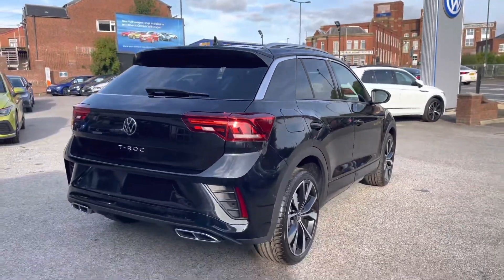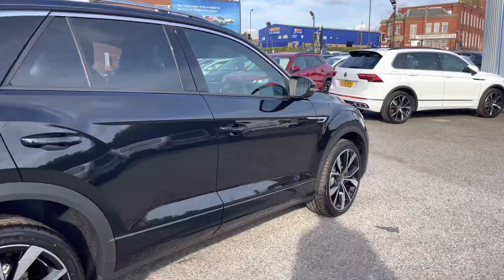The car is currently available at Oldham Volkswagen. If you'd like to come down, have a look at the car for yourself, get in touch with a member of the team today.